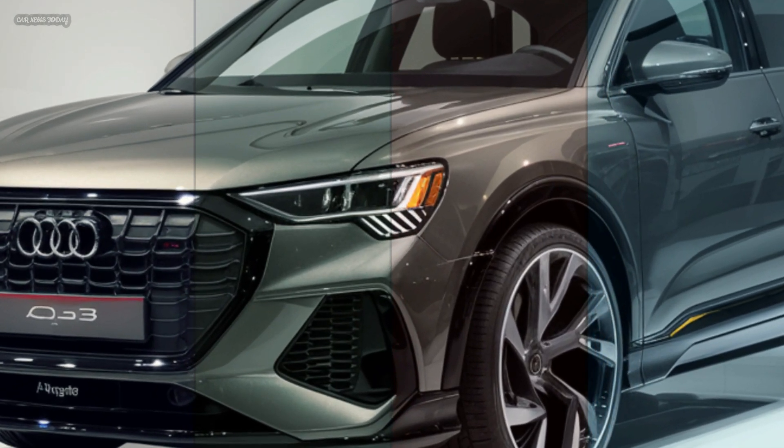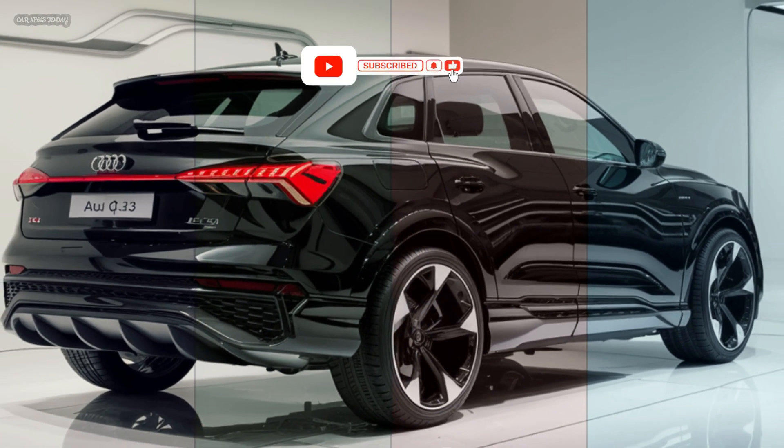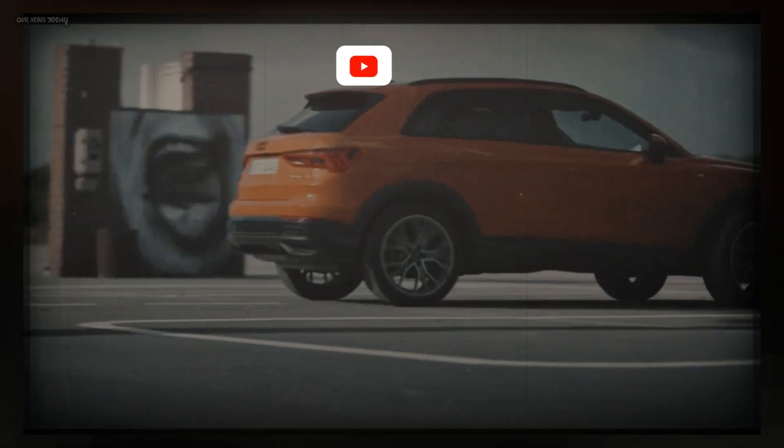Stay tuned for more in-depth reviews and features on the latest automotive innovations. Don't forget to like, comment, and subscribe to our channel for the latest updates.